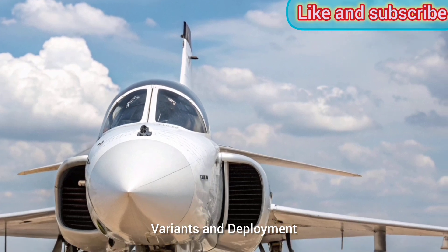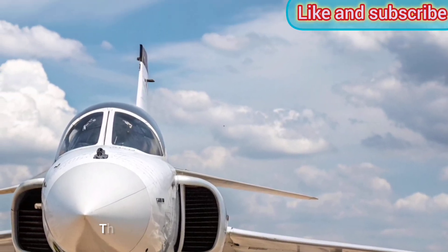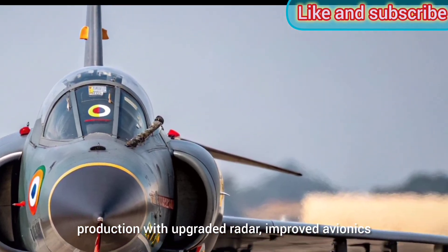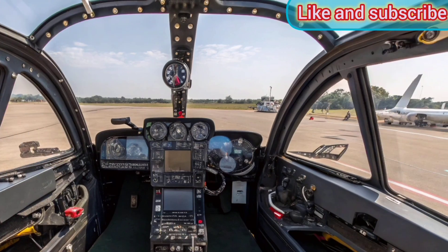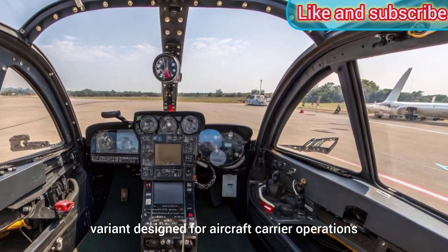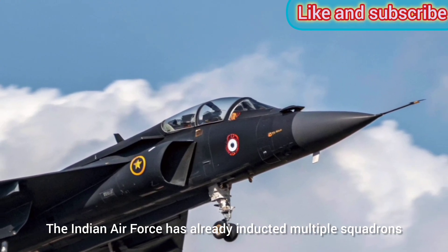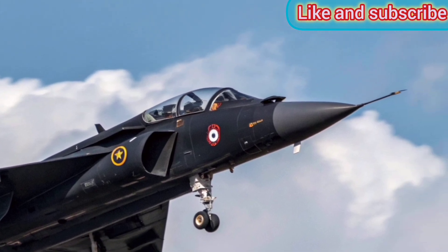Variants and Deployment: The Tejas Mk-1 is currently in active service, while the more advanced Mk-1A variant is under production with upgraded radar, improved avionics, and better survivability features. The Indian Navy is also working on a naval variant designed for aircraft carrier operations. The Indian Air Force has already inducted multiple squadrons, and export interest is growing from countries in Asia and Africa.